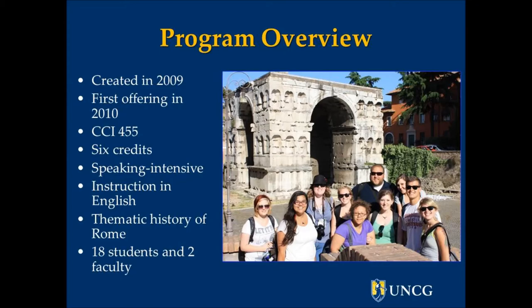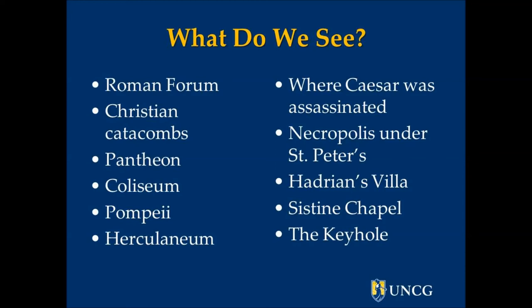This year, it will be taught by Dr. Jonathan Zarecki and Dr. David Wharton. We pack a lot into the three-and-a-half-week course. These are just some of the things that we will study: the Roman Forum, the Christian Catacombs, Pantheon, Colosseum. We'll take a trip down to Pompeii and Herculaneum, and we'll also take a trip out to see Hadrian's beautiful villa.